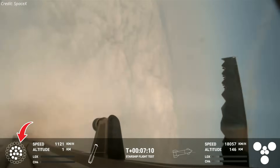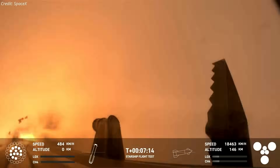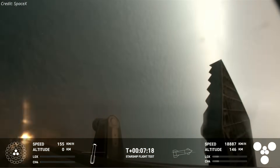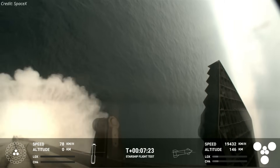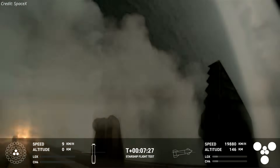The booster landing burn commenced 7 minutes and 9 seconds into the mission. Unfortunately, one of the center 10 engines failed to restart for the landing burn. The engines shut down at the end of the landing burn, and the booster slowly dipped its aft section into the Gulf of Mexico, successfully completing the first ever soft booster splashdown.